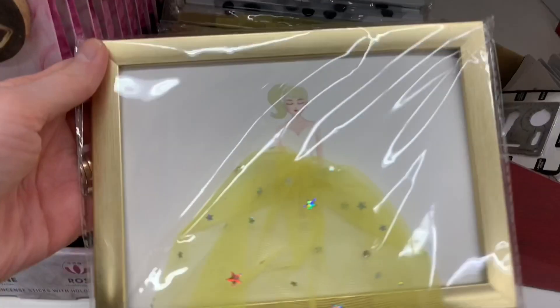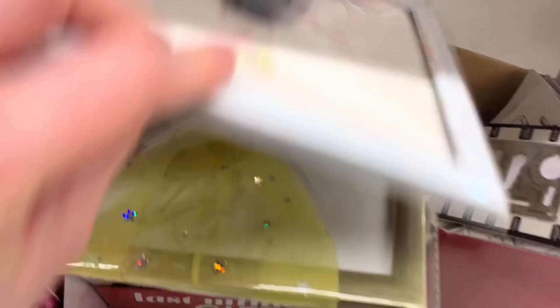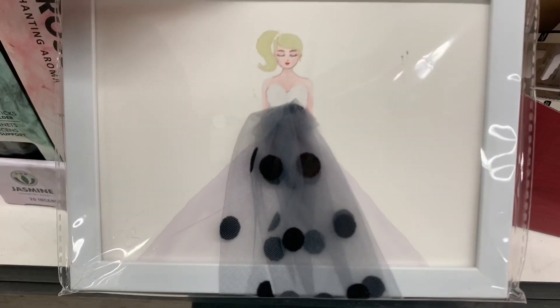More new wall art — there were two different options here. These are so fun. Look at that yellow dress, so sunshiny and happy looking! And this one I thought was very cute as well.